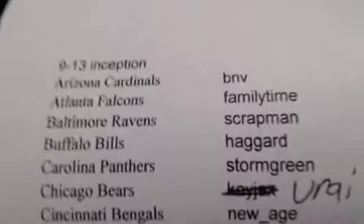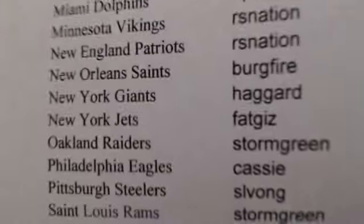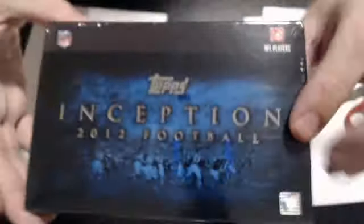Here we go. 2012 Inception for 913. Here's our list. Yunae picked up the bears. Here's the box of 2012 Inception. All cards got out for this break. This is just a one-box pack break.